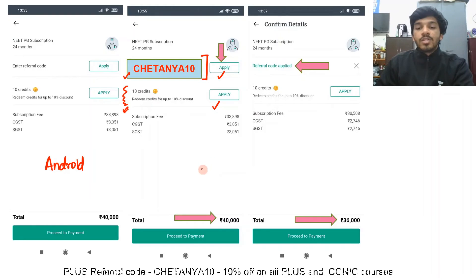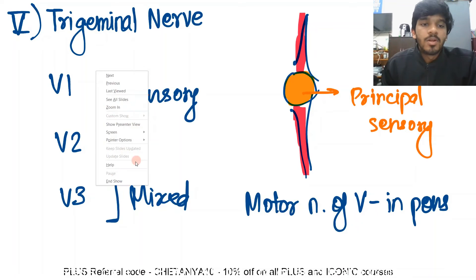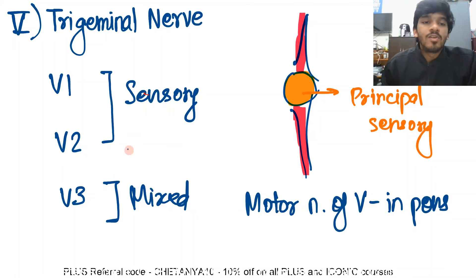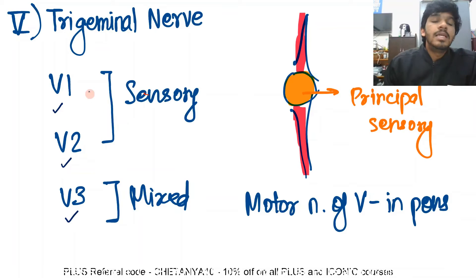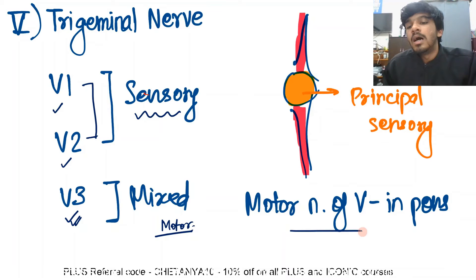You can also check out the description for the links to our Telegram channel. Now we begin our video. Let's talk about the trigeminal nerve. There are three divisions of the trigeminal nerve: V1, V2, and V3. V1 is the ophthalmic division, V2 is the maxillary division, and V3 is the mandibular division. The ophthalmic and maxillary divisions are purely sensory, whereas the mandibular division also has a motor component. The motor nucleus of the trigeminal nerve is located in the pons.